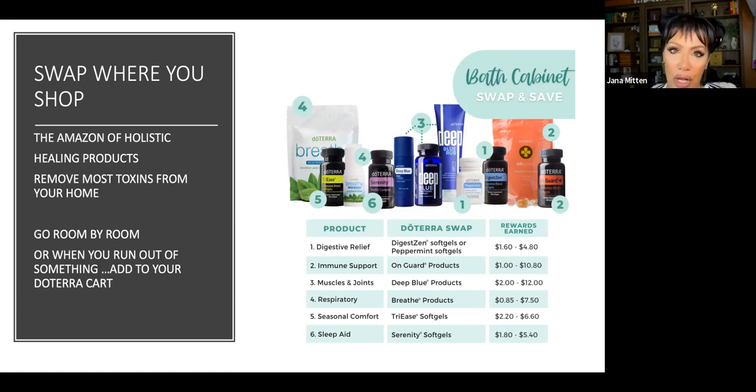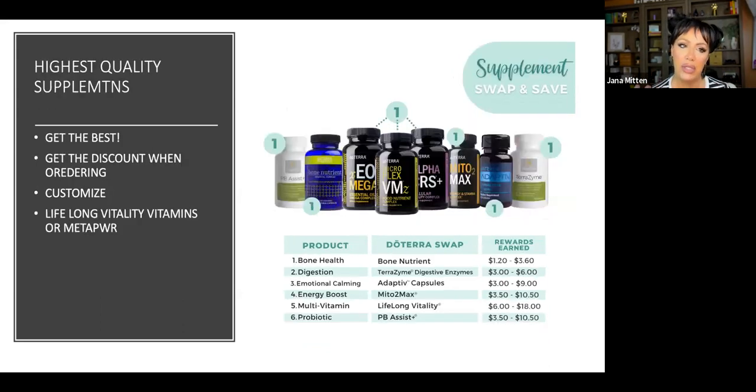Let's talk about swapping where you shop. Why wouldn't you want to order doTERRA every month? This is like the Amazon of holistic healing products — everything you need is here to remove most of the toxins from your home. You transition room by room, or make yourself a shopping list as you run out of things like shampoo and conditioner — instead of buying that at Target, buy it from doTERRA. Looking at your medicine cabinet, you'd want things like deep blue polyphenol for pain, Breathe for respiratory support, and things for taking care of your family when seasonal threats arise.